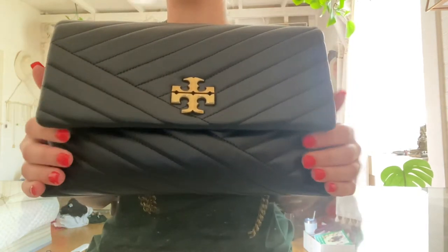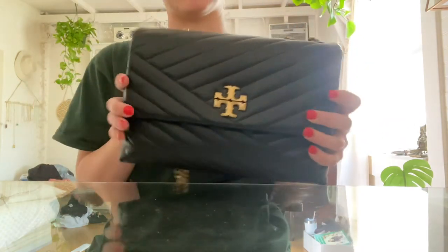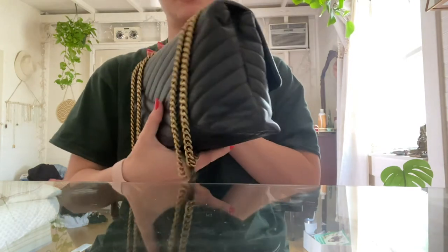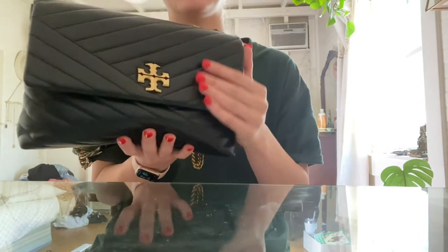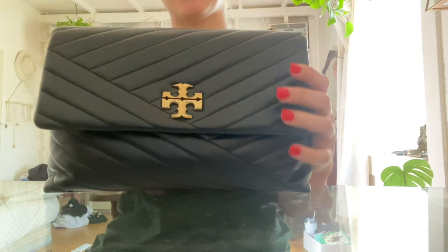I'm gonna do an actual ASMR video for you guys, but I was just so excited I wanted to show you with just a regular video. It has cross stitching and it's lamb leather, so it's really soft. I love this — absolutely in love with it, I'm so happy.